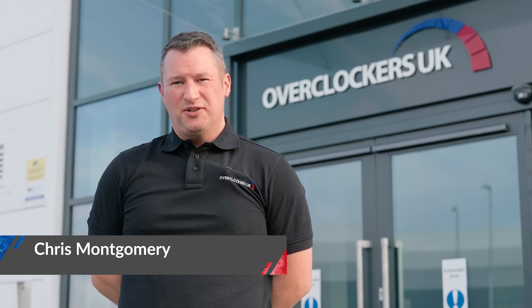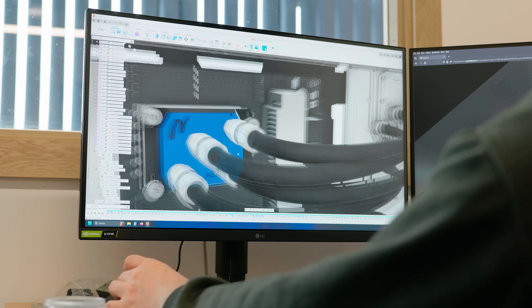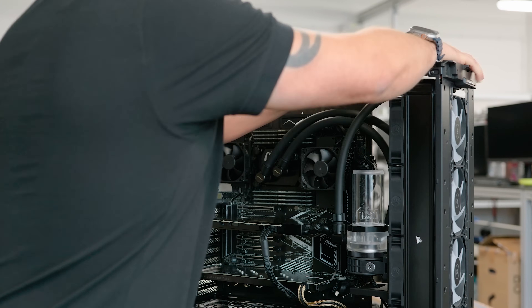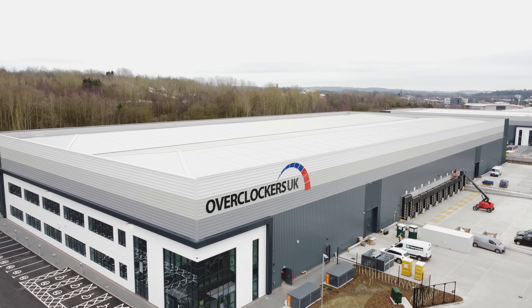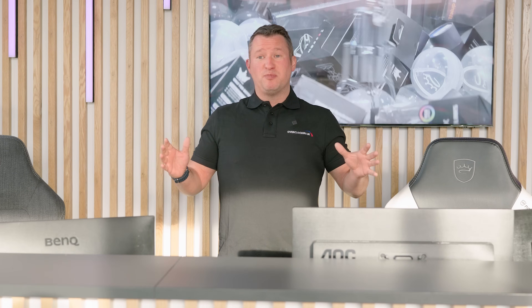Hi, I'm Chris, welcome to Overclockers UK. I'm going to take you on a behind-the-scenes tech tour and show you all the goodies. I've been working at Overclockers for 15 years and I'm currently the head of technical. We've got this state-of-the-art facility that we've designed and built from the ground up. We currently have over 30 employees in our technical department and we build thousands of PCs every year.